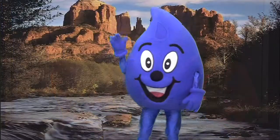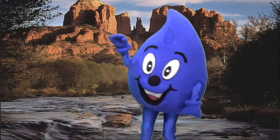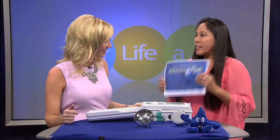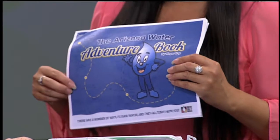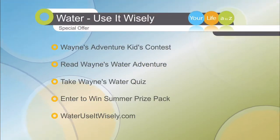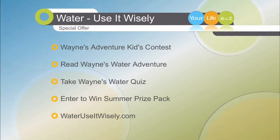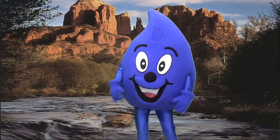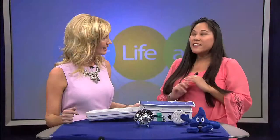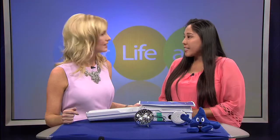You brought a friend along with you today — Wayne Drop! There's a special adventure kids contest going on. If you have kids at home ages 5 to 12, you can download an activity booklet at wateruseitwisely.com all about Wayne Drop's adventures and win great prizes, including Grand Canyon Railway four VIP tickets and a one-night stay in a deluxe room. There are also tons of other prizes: D-backs tickets, Harkins movie theater tickets, the butterfly exhibit, and lots more — so be sure to enter!